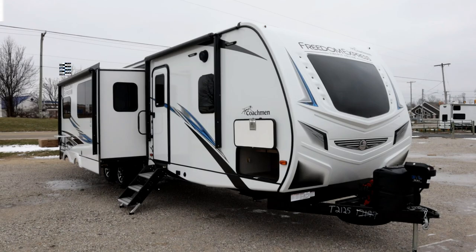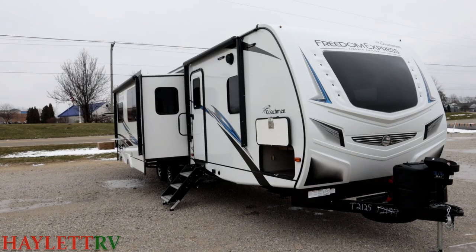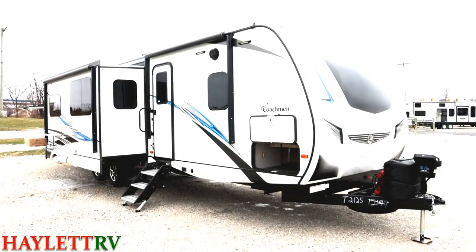She tips the scales about 8,090 pounds, big living room super slide on the door side, an amazing bath and a half, private bunk room in the back — the 326BHDS Freedom Express, here at Halet RV of Coldwater, Michigan.